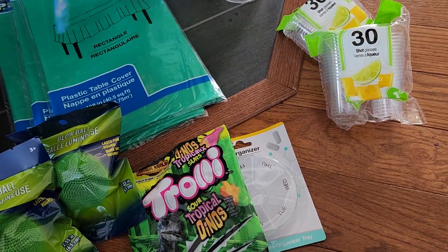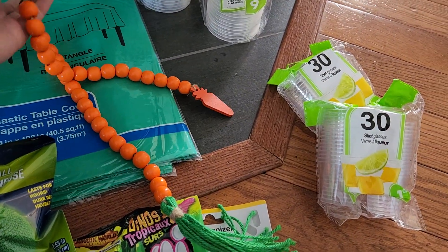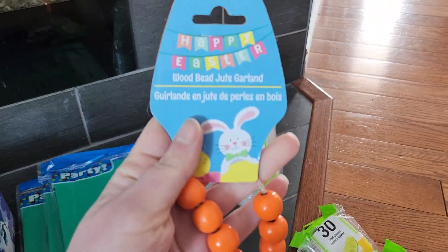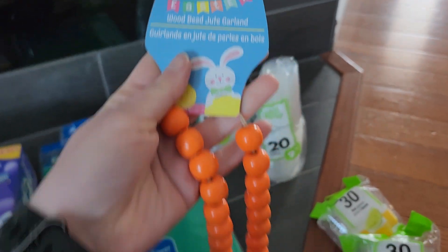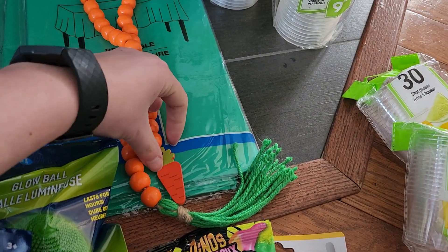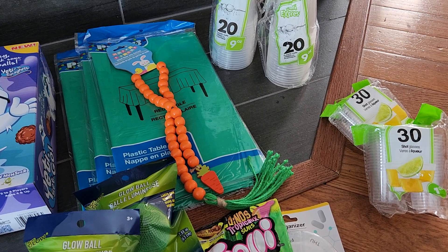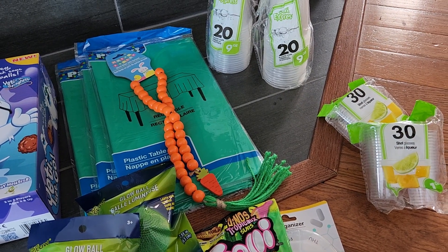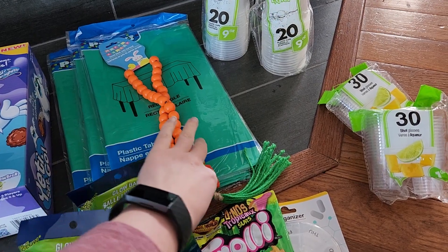These beads came out last year in the States for sure, but I didn't see them in Canada last year — they came this year though. It's the Happy Easter Wood Jute Garland. I got the one with the carrot on the end. There were other ones with pinks and blues and a rabbit, but this one felt like the best fit for what I have.